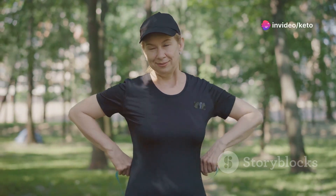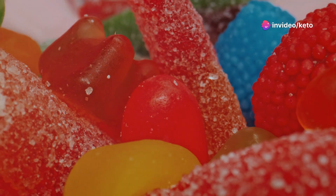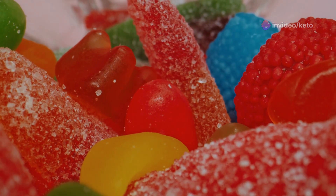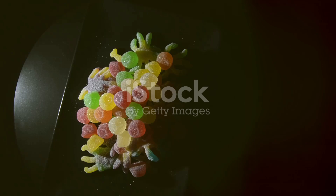Hey there! If you're on a journey to shed some pounds and feel fabulous, you might have heard about the latest buzz in the world of weight loss: keto gummies. But what's all the fuss about? Let's dive in.